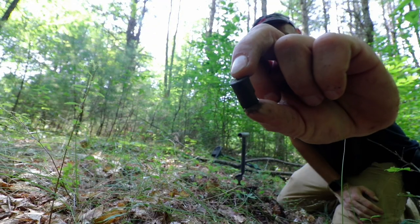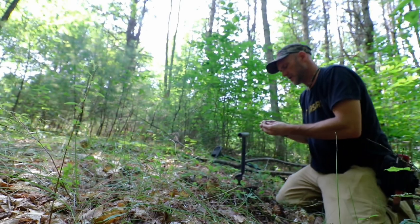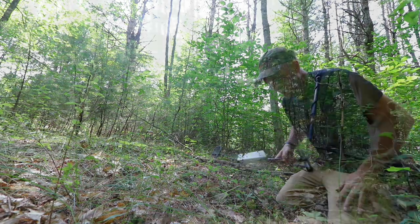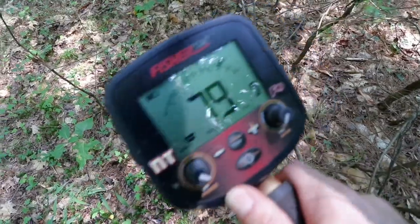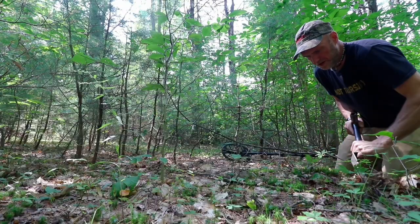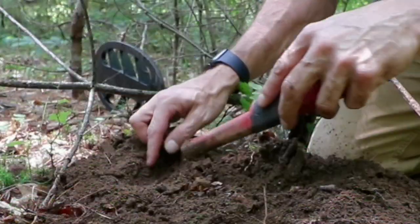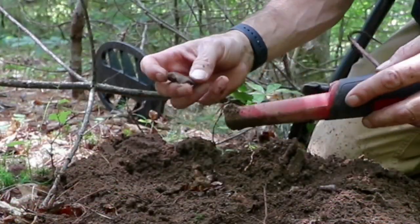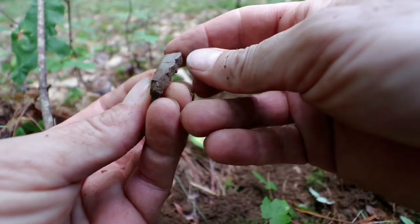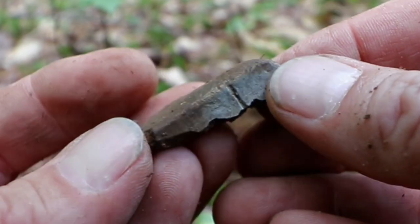A casing from a revolver or something — that's different than usual, at least here. There's definitely been a lot of melted stuff here. That's actually broken right off whatever it was.